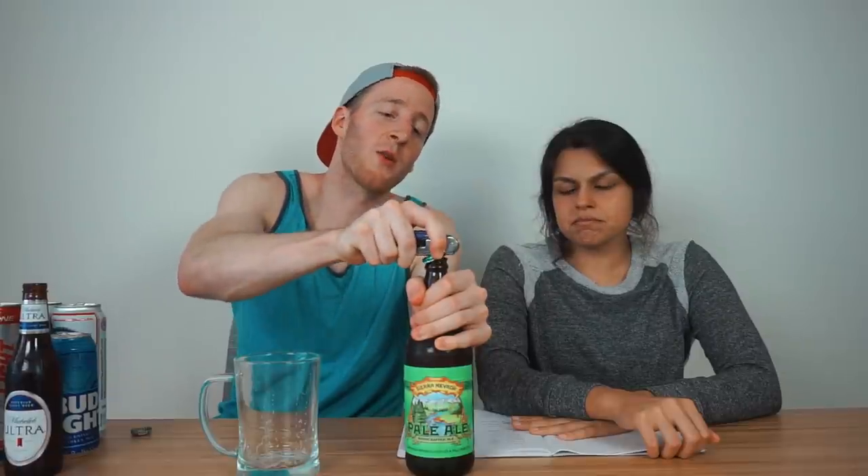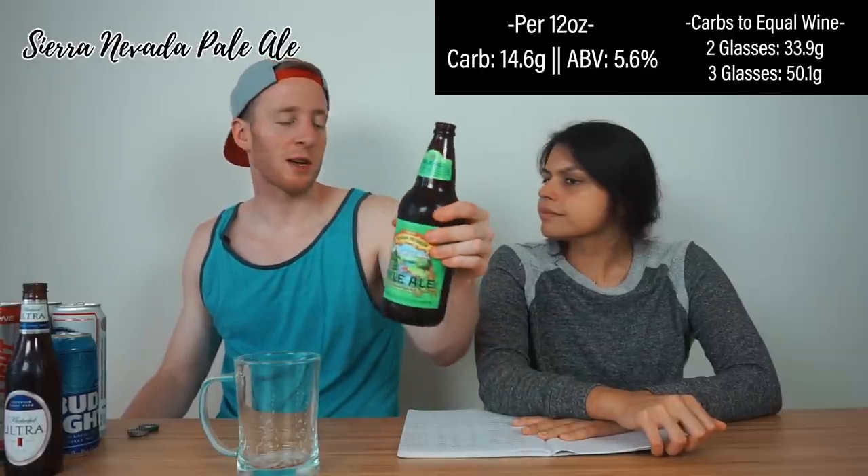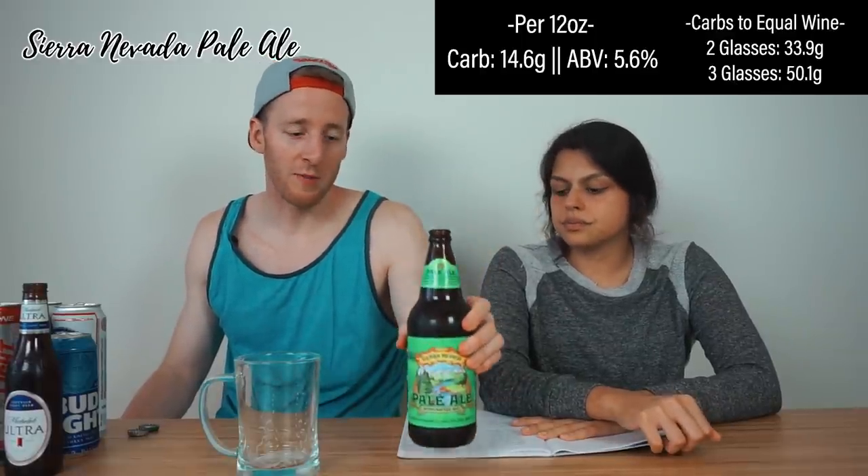Finally, to show what craft beers look like — Sierra Nevada. It's not that crafty, more like a 'fake craft.' Neither of us is a fan. It's very summertime, warm weather. Carb-wise you're looking at 14.6 carbs per 12 ounces, and that's on the lower end for craft beers.